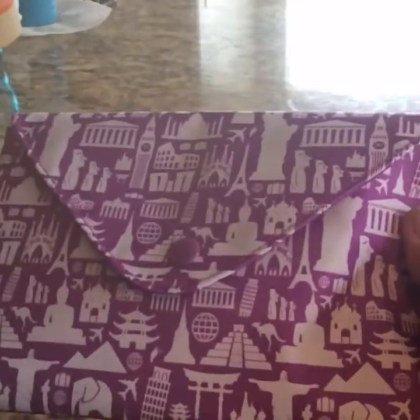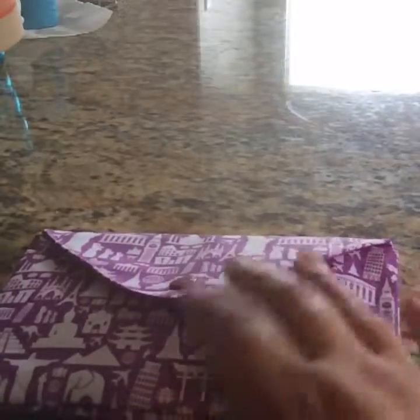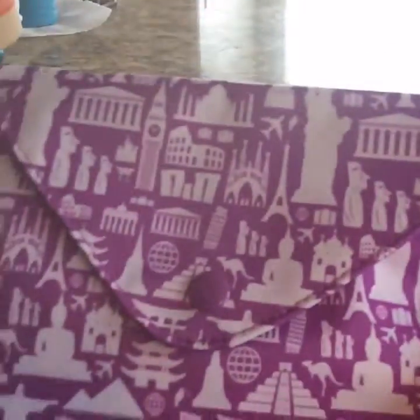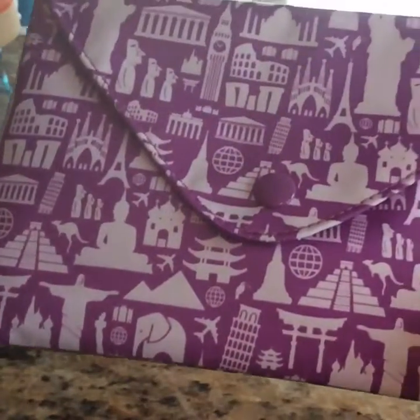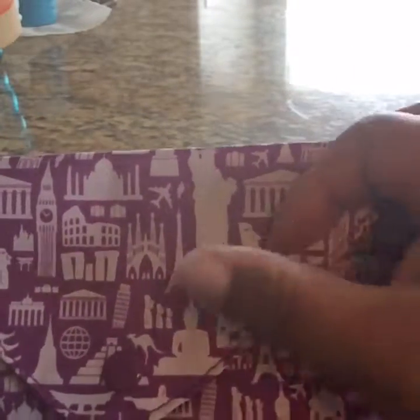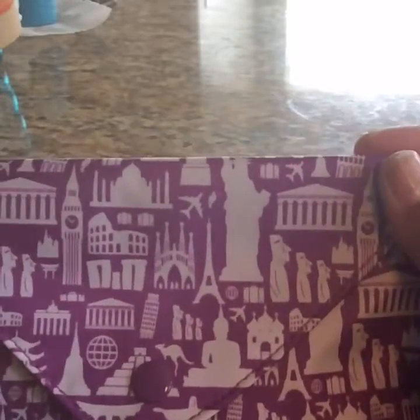So let's get on to the bag. I'm assuming since they were talking about traveling, this is like a worldwide landmarks bag, which I really liked. The color is nice. You can see the Statue of Liberty, the Plains, the Eiffel Tower.